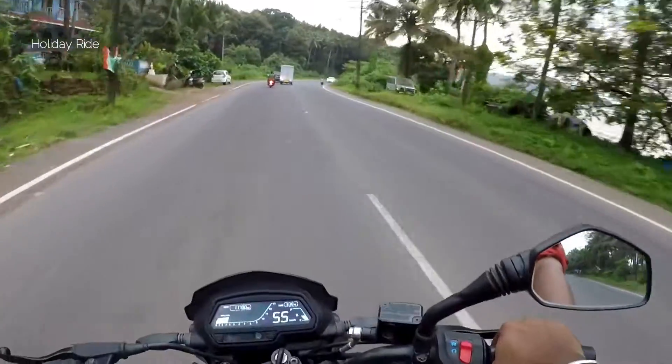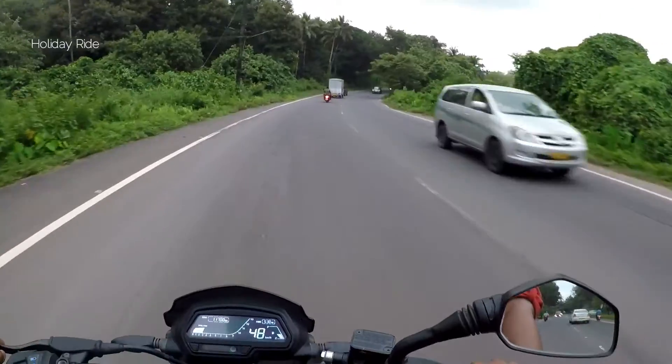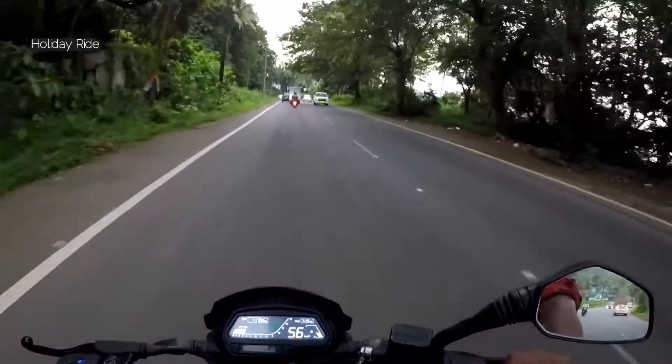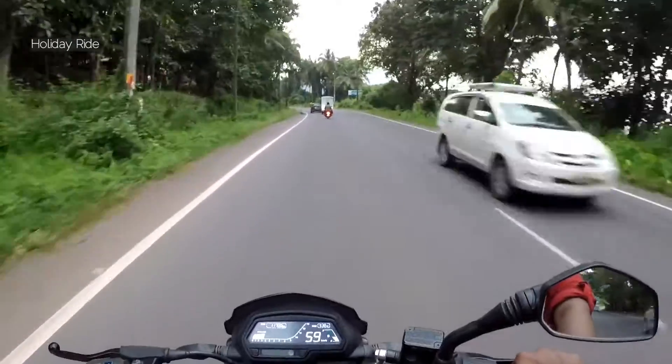It's a really beautiful road. It's very best to like it. There's a lot of traffic, but no problem.